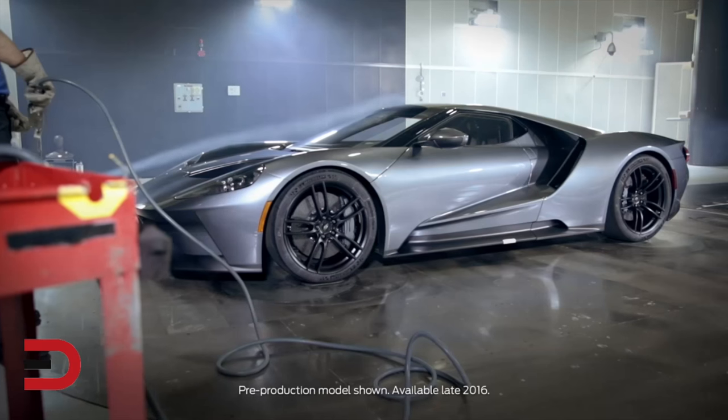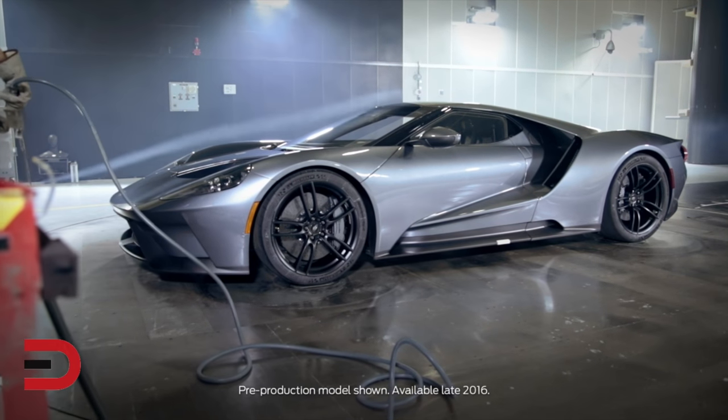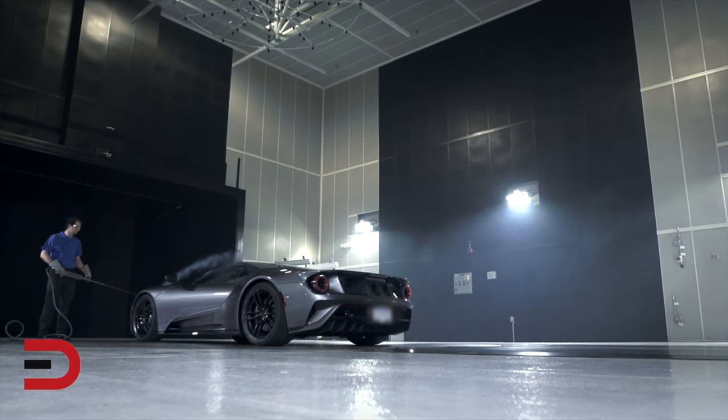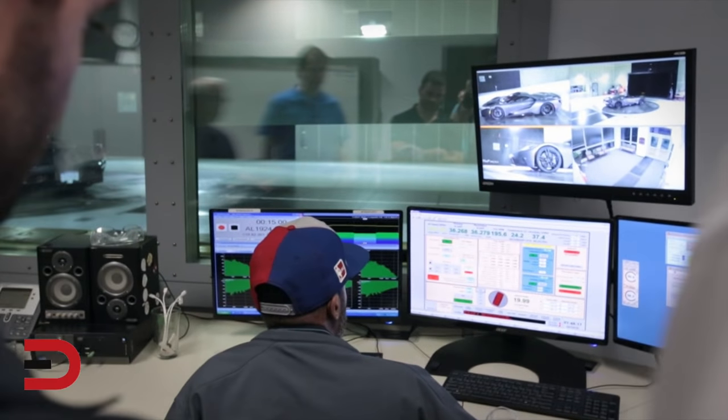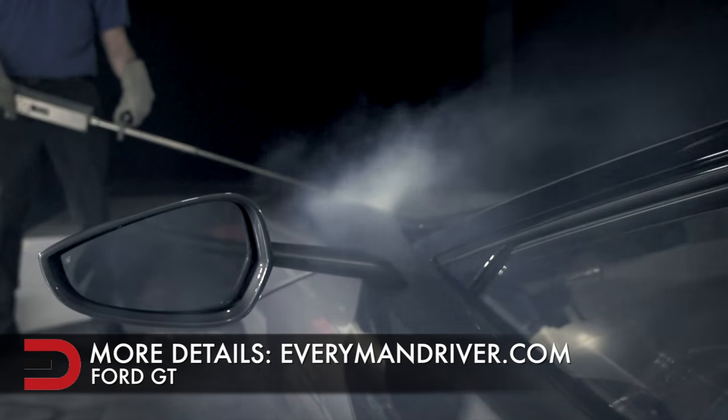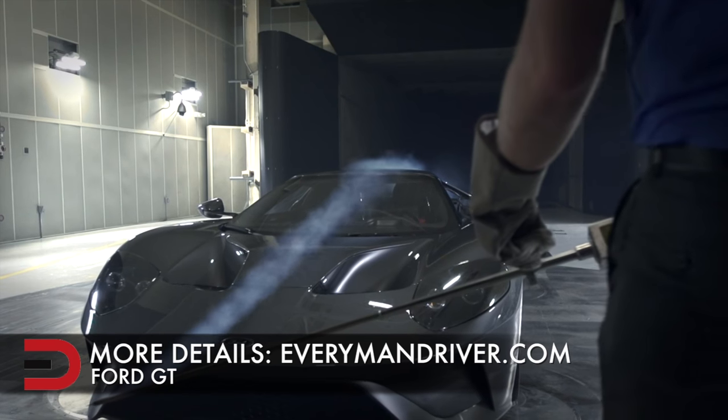This is a very critical phase in the program. Verification prototypes are our opportunity to test the vehicle fully before we go to job one. When we're in here, this is our last chance to really check that everything is at target, at design intent, and if we have to do any final tweaks, this is when we would approach that and do that.